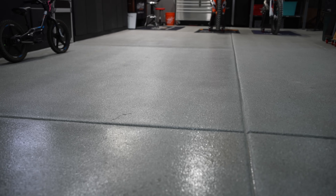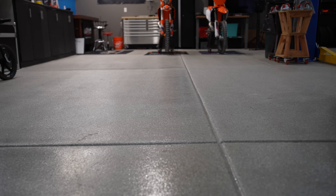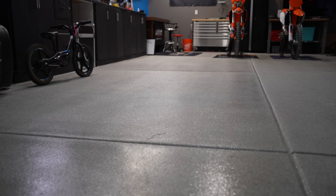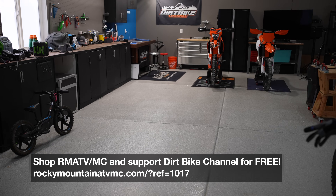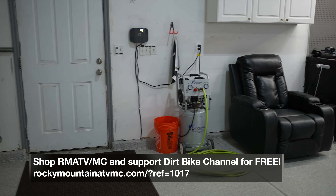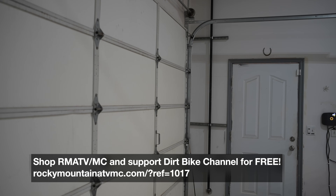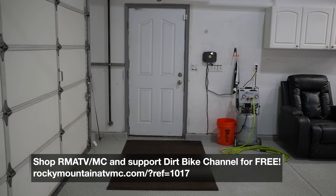Let's just call the elephant out in the room — look how amazing that floor looks. Quality Pro Coatings did an absolutely incredible job. It's not too busy either. My last floor was a little busy with the flake, and it was incredibly difficult to see bolts and parts when you dropped them on the ground. So we went with a different style this time and I absolutely love it. Here's the front door — two main garage doors and a walk-in door.